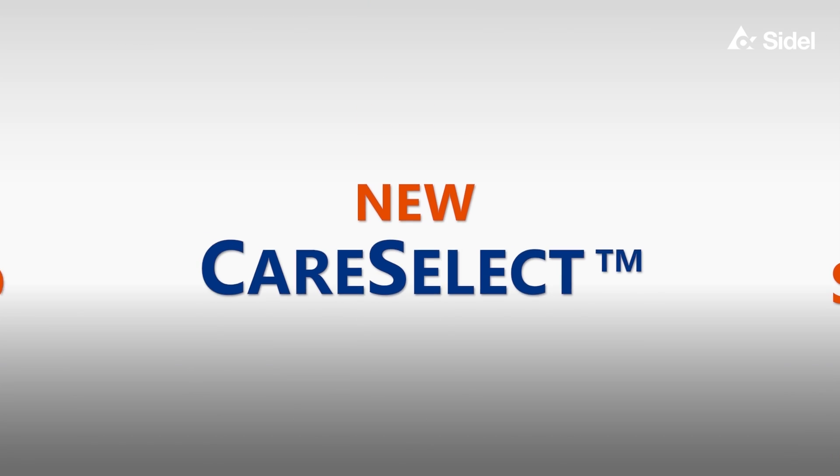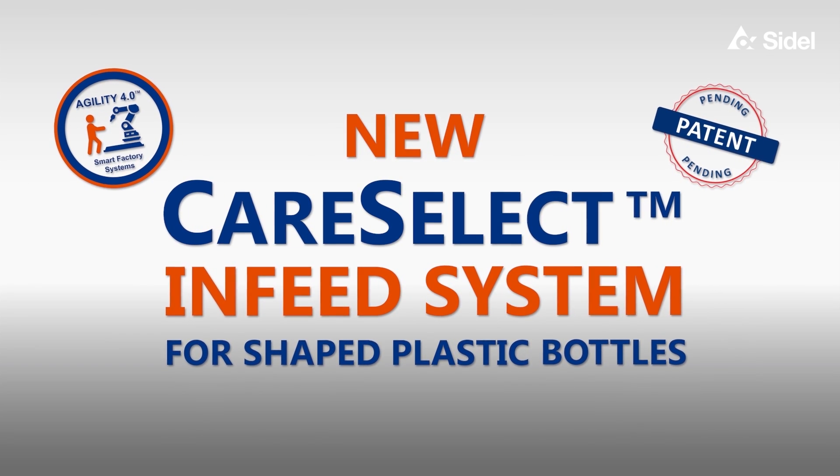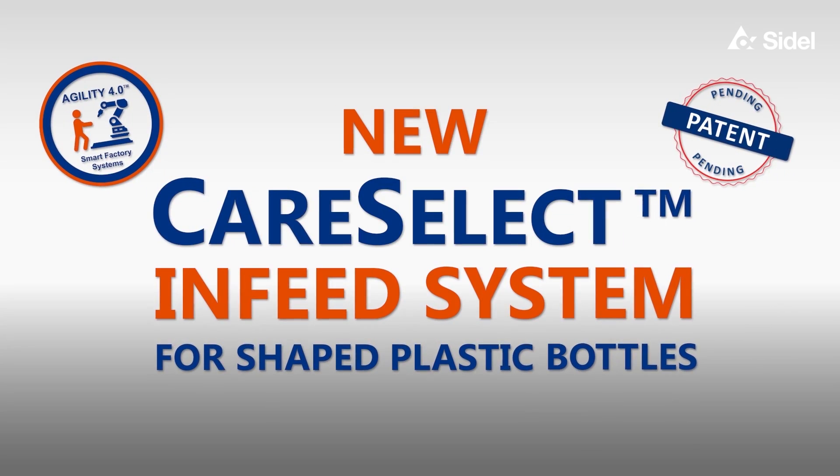Introducing CareSelect, the universal and modular patented infeed system, compatible with any bottle shape and dimension.